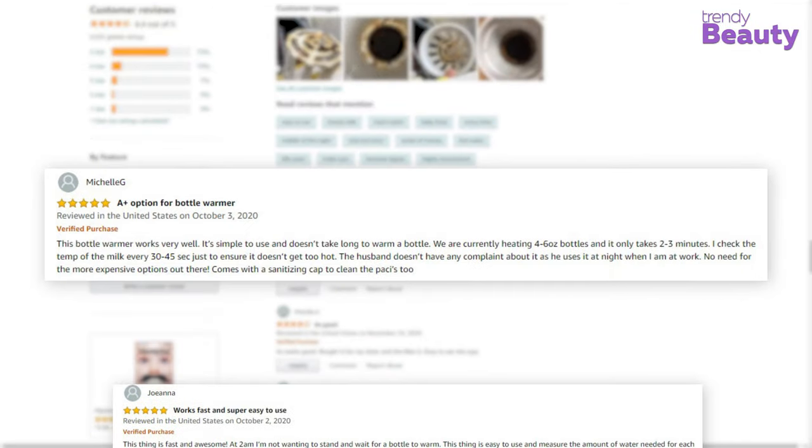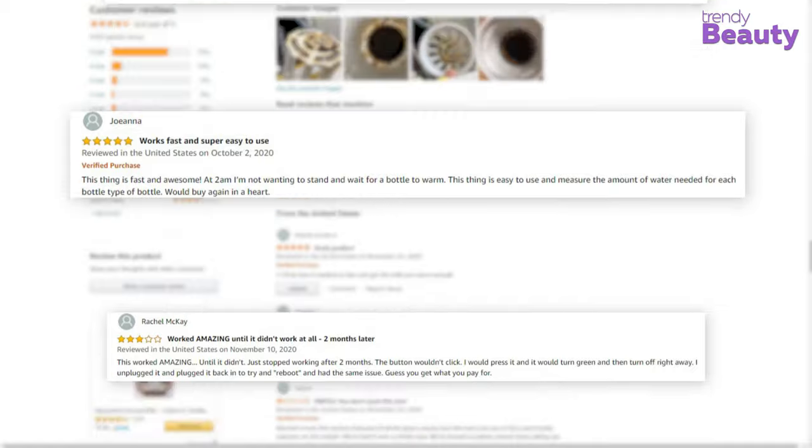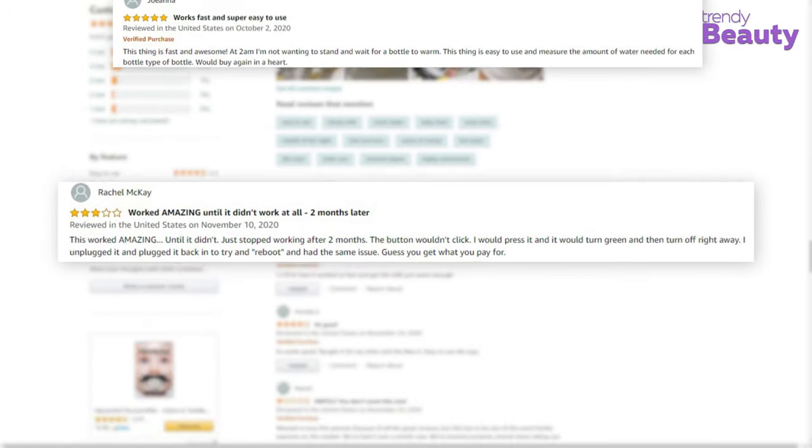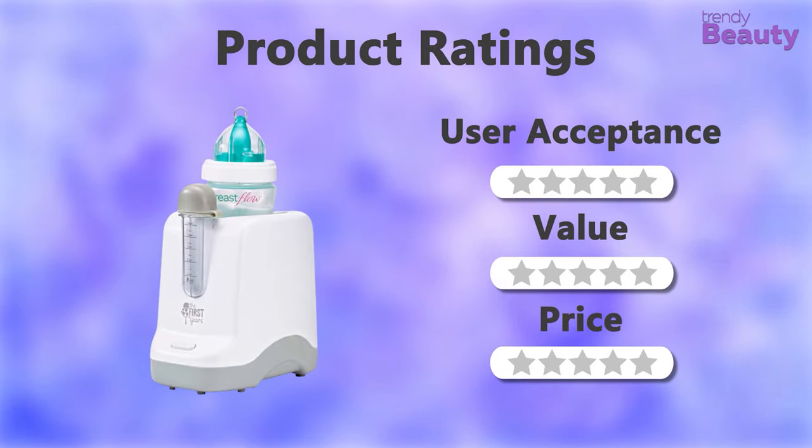According to their reviews, this product works fast and lasts long, providing great service on the go, but some users complain that they face technical issues while using it. Let's check out the ratings for this bottle warmer.